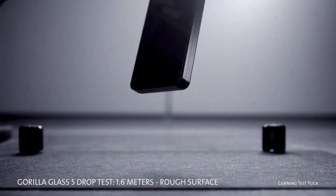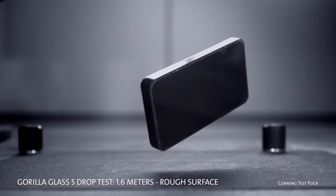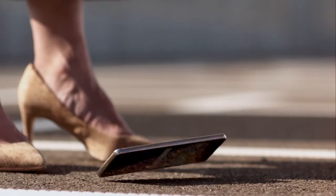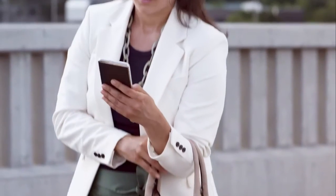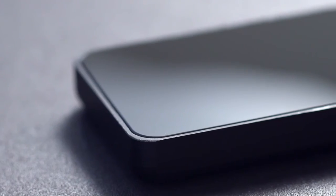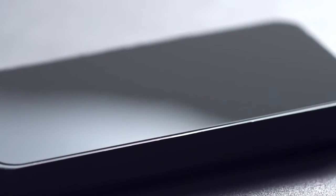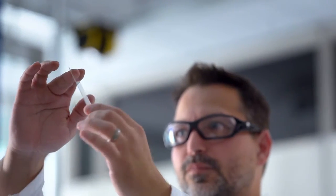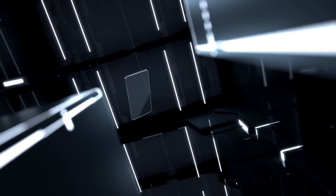Gorilla Glass 5 delivers up to 4 times improvement in drop failure height compared to competitive glasses. And the best part is, Gorilla Glass 5 increases drop protection while still delivering the damage resistance, optical clarity, and touch sensitivity Gorilla Glass is famous for. So manufacturers who use Gorilla Glass 5 on their mobile devices can provide consumers the ultimate in high-resolution, touch-enabled devices. Corning Gorilla Glass 5 — taking tough to new heights.